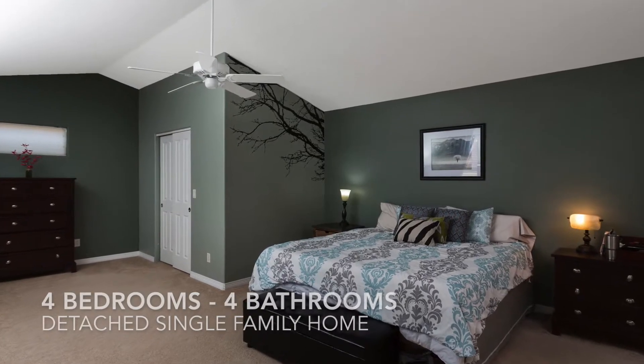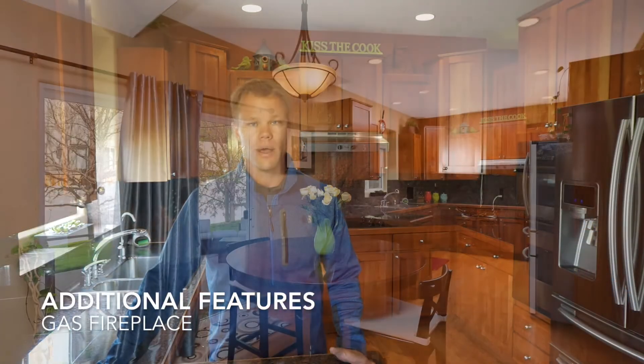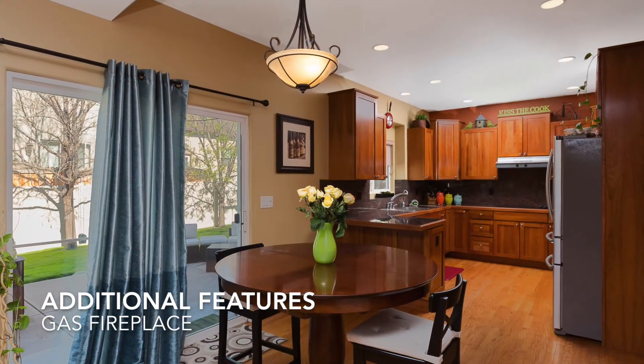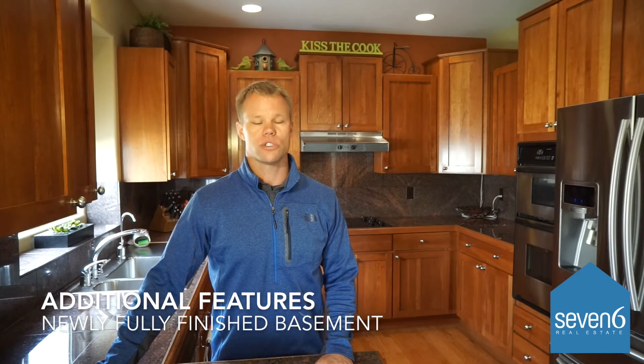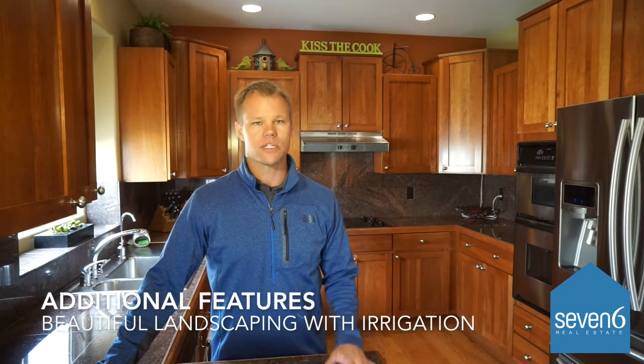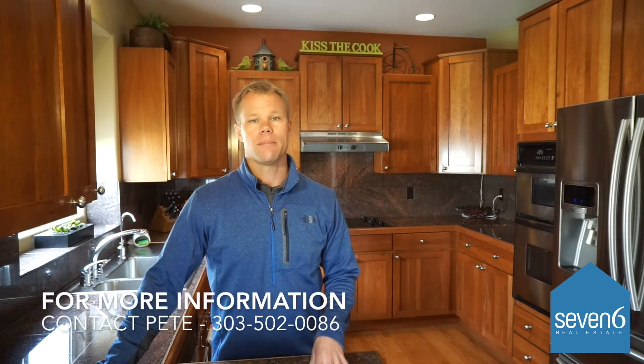Some additional features include hardwood floors, stainless steel appliances, and a gas fireplace. It has a newly fully finished basement that's just gorgeous. The landscaping is beautiful and we have irrigation front and back. I think you're really going to love this home. If you have any questions or want to come take a look, give me a call. Thanks for watching.